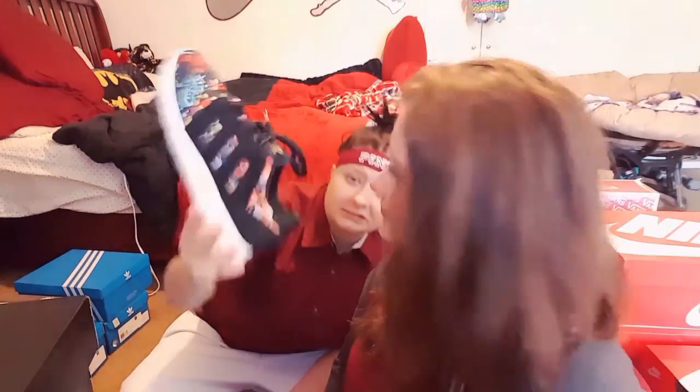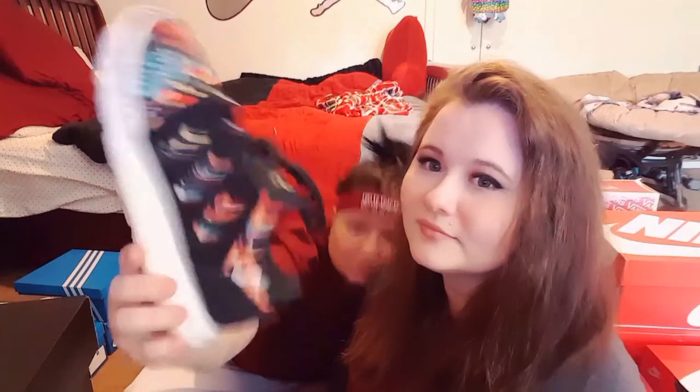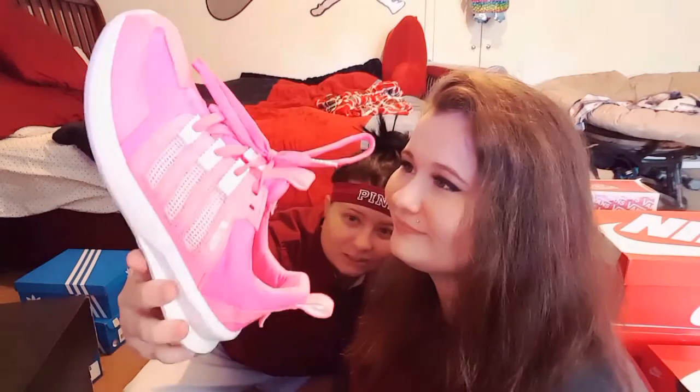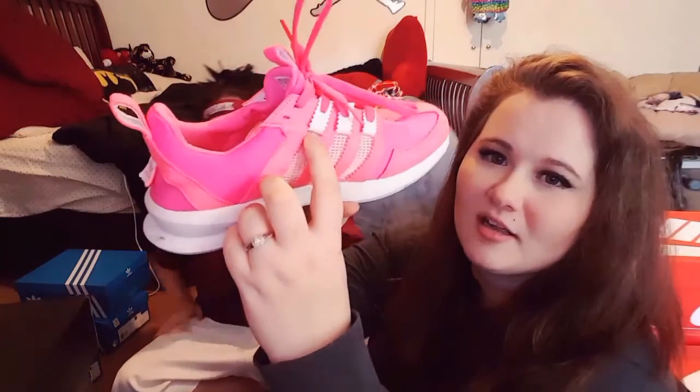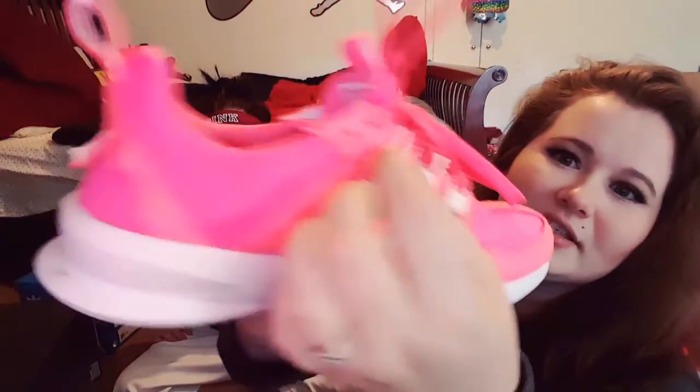These are probably my favorite pair of Adidas. I just love the design — it's really funky and they're very lightweight. And then these are all pink — very bright — and what I really like is it's got like a fishnet material right here and that's what the shoelaces go through. I just love that.